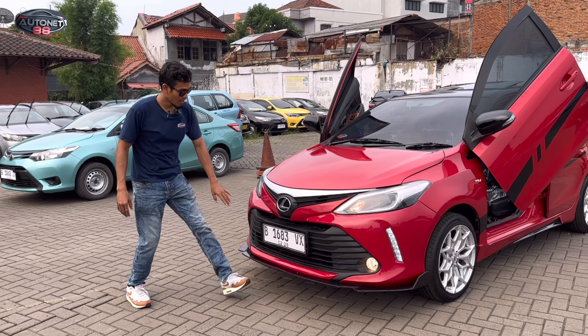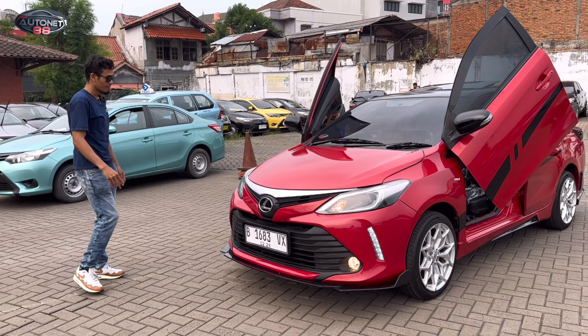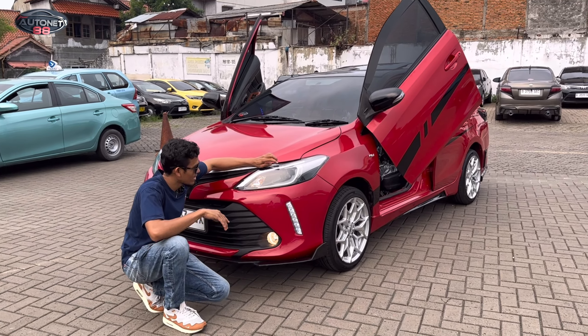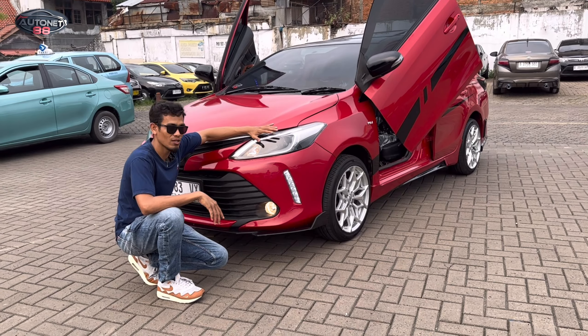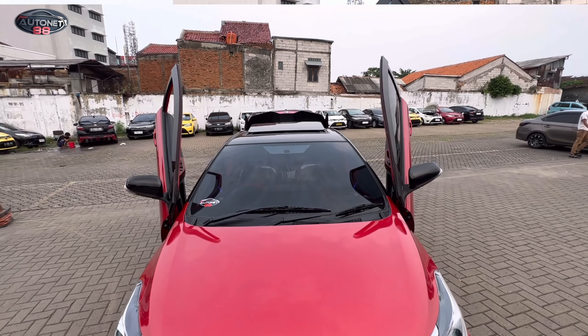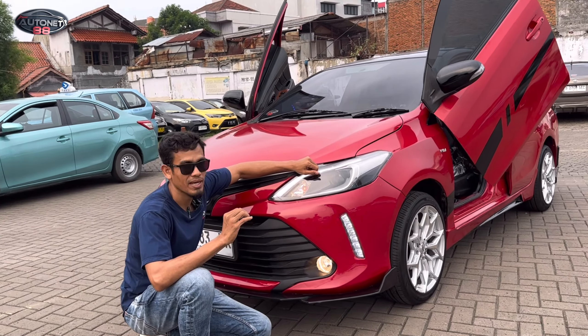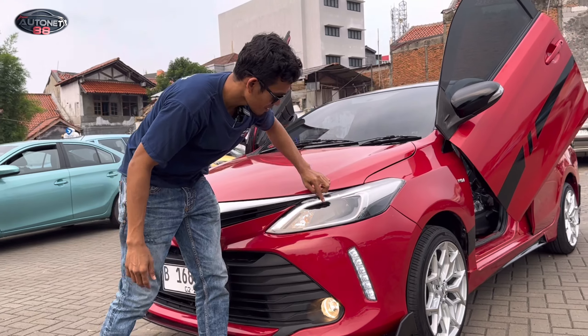Dan kemudian untuk di bagian plat nomornya sudah kita kasih dengan cover easy, jadi dia rapi, ada kaca-kacanya. Di bagian headlampnya sudah yang model frogy. Memang ada yang di luar facelift, jadi headlampnya masih halogen, tapi sudah yang model frogy. Jadi kalau di malam hari sudah terang banget, kita memakai lampu tembak ataupun lampu utamanya. Dan di sini ada DRL-nya juga, keren.